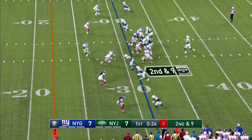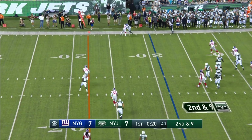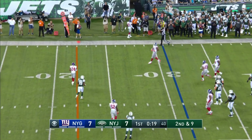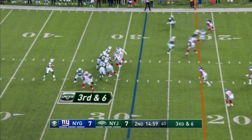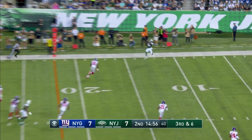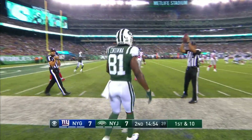Second and nine. Darnold on the move, he hooks up with Crowell once again. Motion man in Nunwa. Darnold, third and six — pocket holds up. Oh, the money! It's Nunwa. First down Jets.